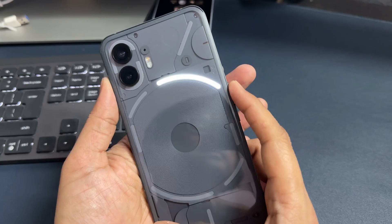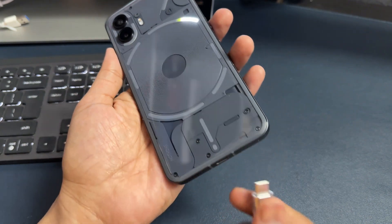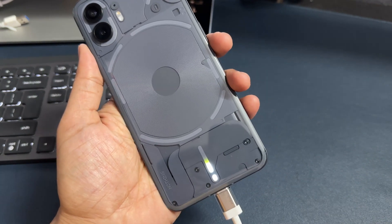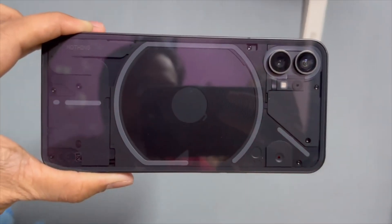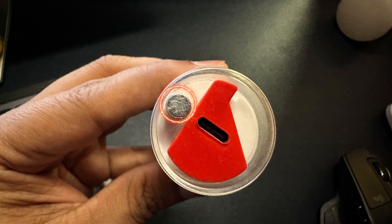When everybody was focusing on the front side, Nothing focused on the back side and came up with a new back panel. They also introduced the Glyph interface — not just lights, but you can attach functionalities to it. They also introduced the dot design font in software and hardware. The two things that make Nothing stand out are the Glyph interface and the dot design: the camera modules, camera recording button, and power button on the Ear Stick.